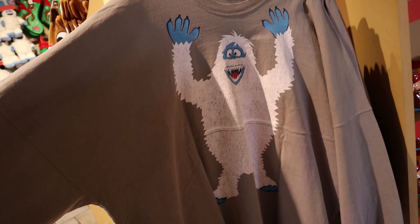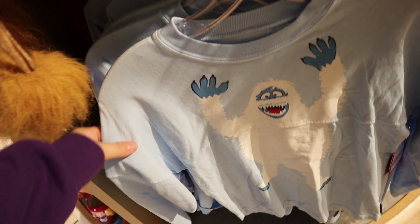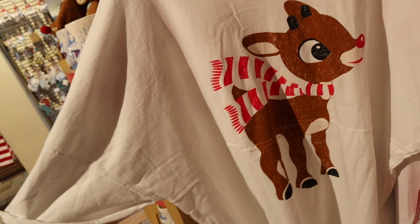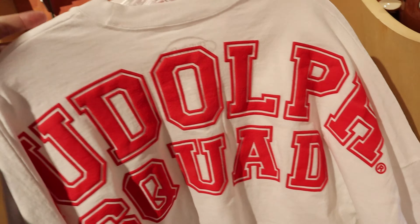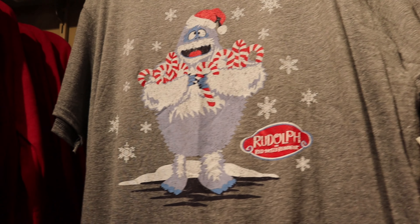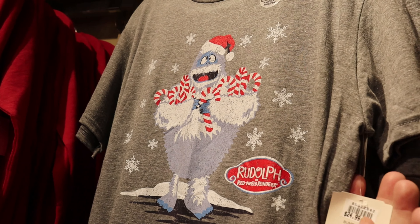There's an adult Bumble Spirit jersey — Bumble's on the front and it says Bumble Squad on the back. For the adult one it's $56.99. They also have a kids' Bumble Squad one at $39.99, so you could do a parent and child matching set. There's also an adult Rudolph jersey in white for $54.99 — it says Rudolph Squad on the back. The Bumble ones are more expensive. They have a really soft Bumble t-shirt for $25. Plain on the back, but so cute.